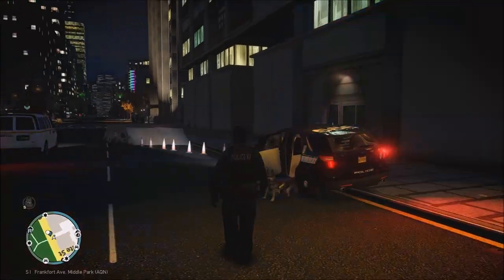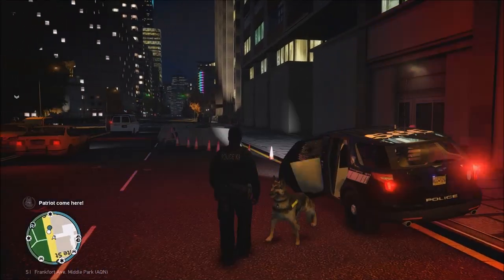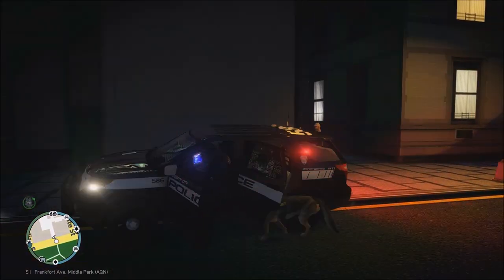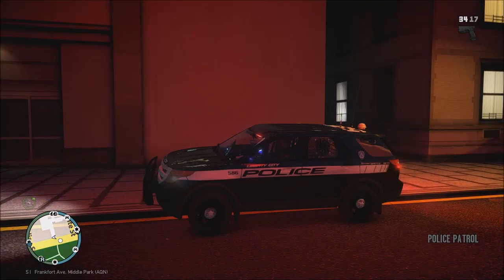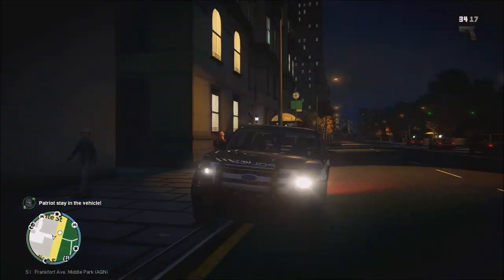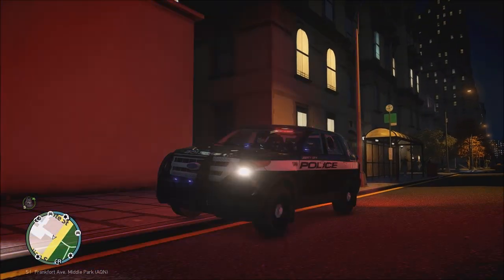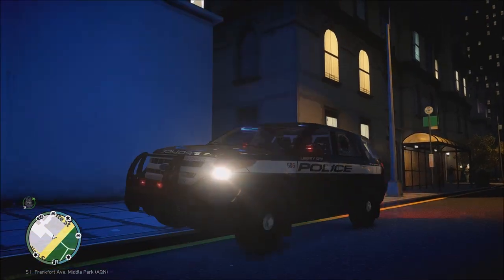Alright everybody, that is going to do it for today's video of LCPDFR with the canine. I hope you did enjoy it — I definitely liked it, I thought it went pretty well. Let me know what you think in the comments section below, and we will see you on the next one. Take care and have a wonderful, wonderful evening. Thank you.